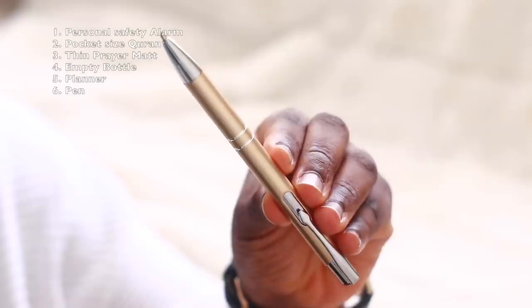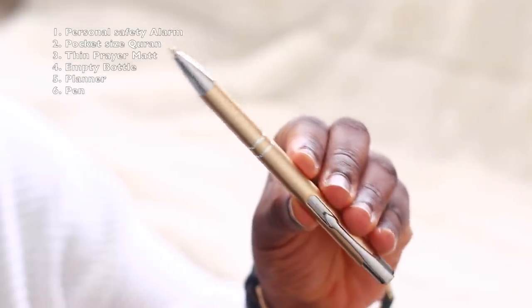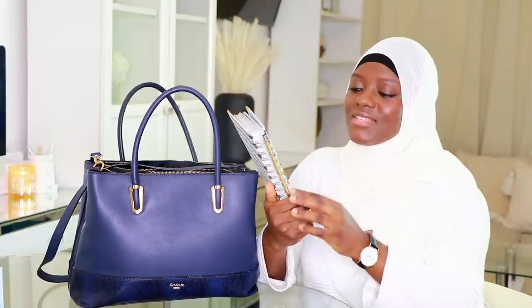Along with the diary, I have a really nice pen. I like functional things that look pretty, so that's why I have this pen. You can get a set of these pens from Poundland — three for a pound or something like that — so super affordable.